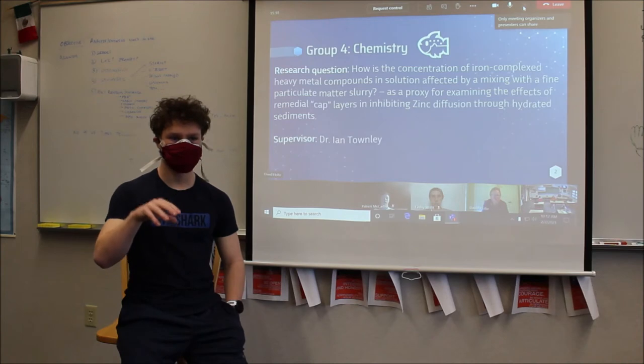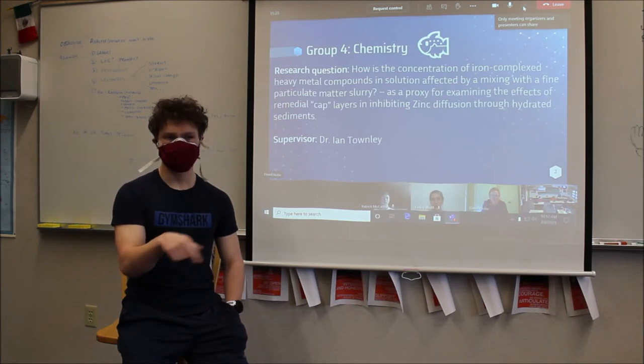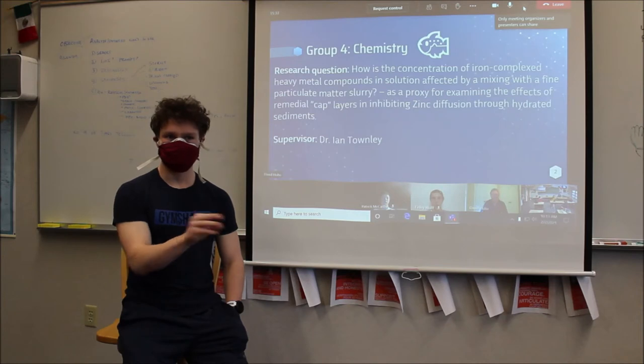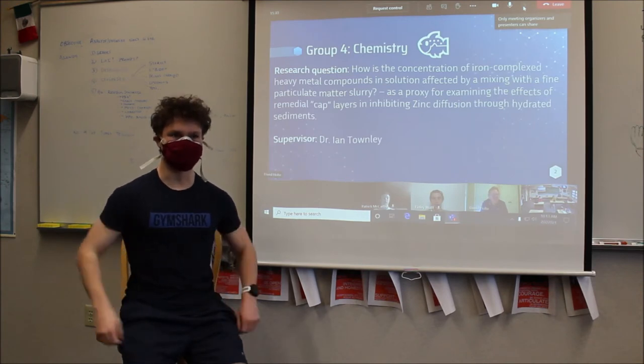The organic matter dies, falls to the bottom, and then bacteria at the bottom of the lake eat that, which consumes oxygen. Other bacteria have less oxygen, so they turn to iron. This iron compound is bound up with heavy metals, and when the bacteria eat the iron, it releases these heavy metals into the water column. So it's like two processes of heavy metals and bacteria in the sediment.